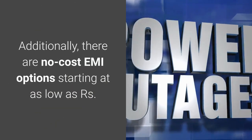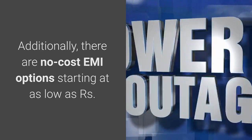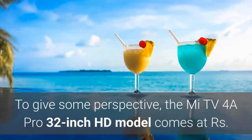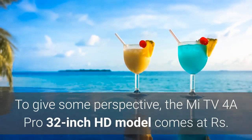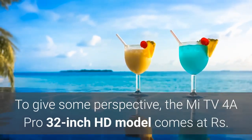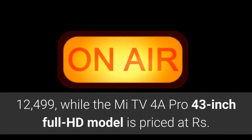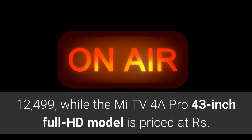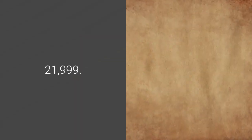Additionally, there are no-cost EMI options starting at as low as Rs. 917 a month. To give some perspective, the Mi TV V4A Pro 32-inch HD model comes at Rs. 12,499, while the Mi TV V4A Pro 43-inch Full HD model is priced at Rs. 21,999.